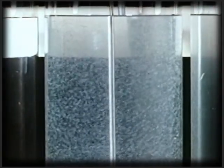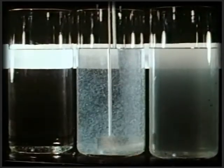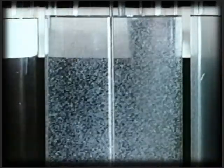In the second step, the chemicals begin to neutralize the charge exerted by the suspended particles. Stimulated by the stirring, they begin to coagulate. The particles grow in size, a process called flocculation.